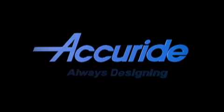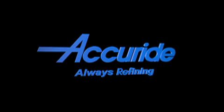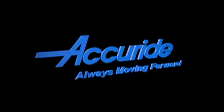AcuRide. Always designing, always refining, always moving forward.